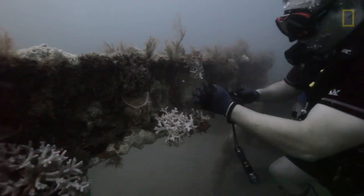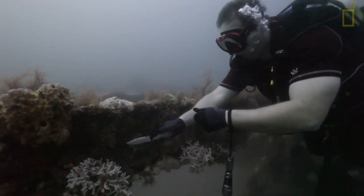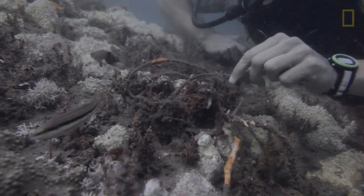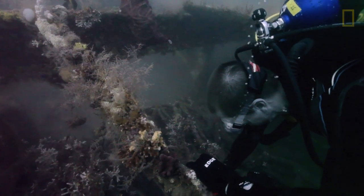Fishing line is pretty nasty because generally it's monofilament, which means it's clear and it doesn't break down. Animals generally can't see it, they get snagged up in it, it doesn't biodegrade, so it's there forever — just a real nasty potential hazard.